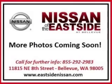Then call today to schedule your test drive and remember to ask about our low internet financing.